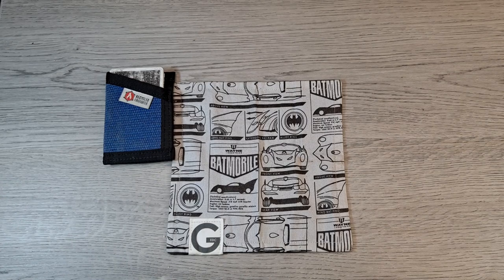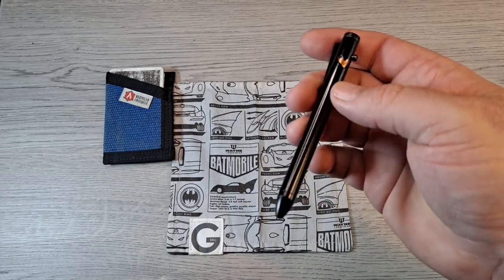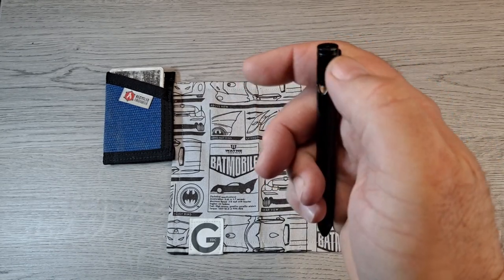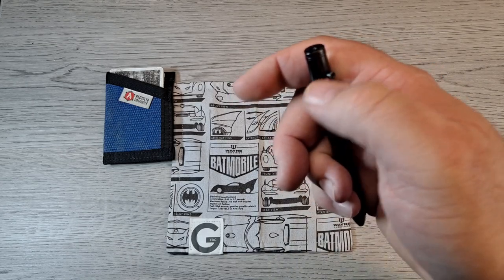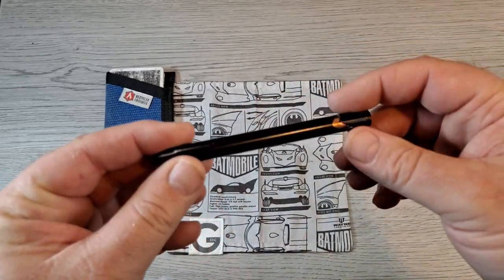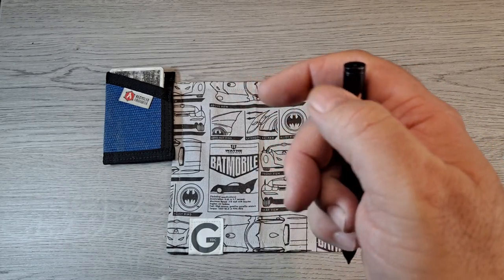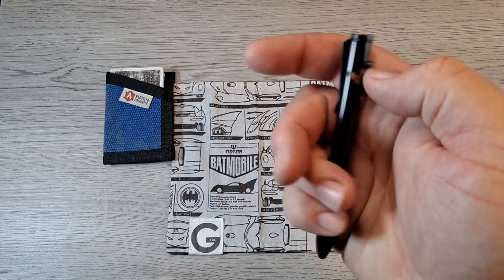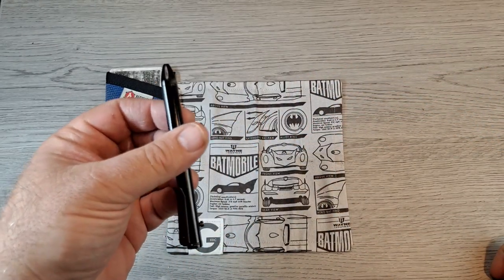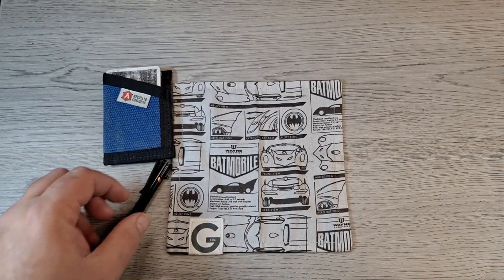For a pen, I almost always carry the Refine EP1 bolt action pen. In my unboxing video it was jamming up, but I took it apart, put it back together, and it's never jammed since — I think there was a little piece of debris in there. Awesome little pen. I usually clip it in my front left pocket.